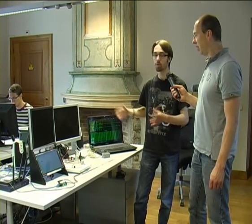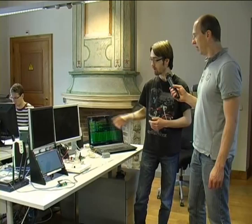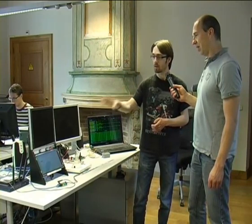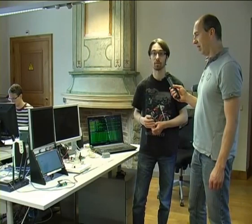We chose to make multiple modules. We have the IO module, a relay module, a LED strip module, and of course a control panel with a 10.1-inch capacitive touchscreen.